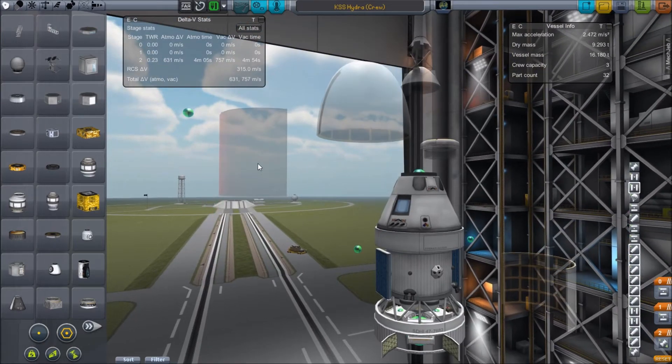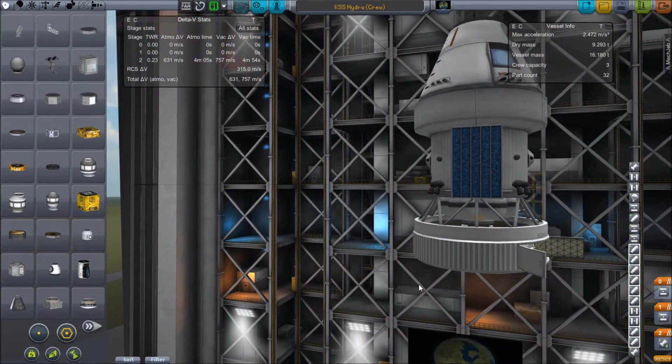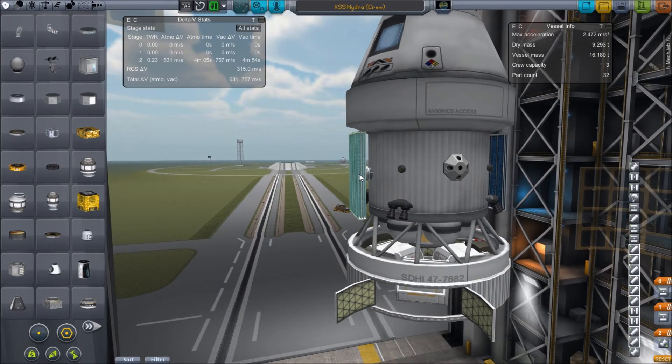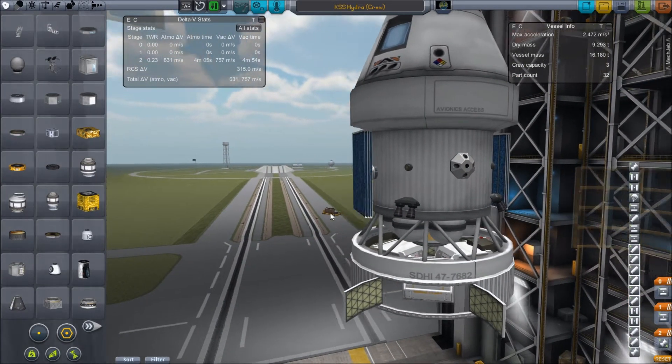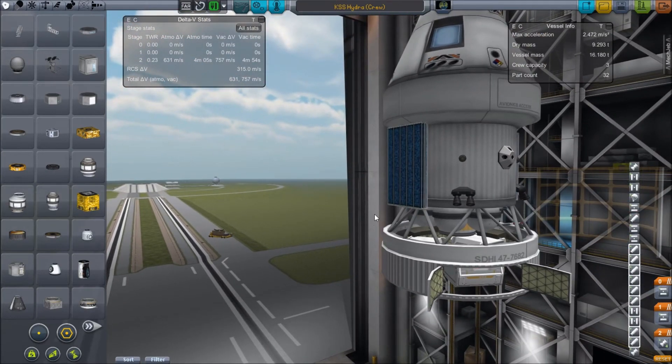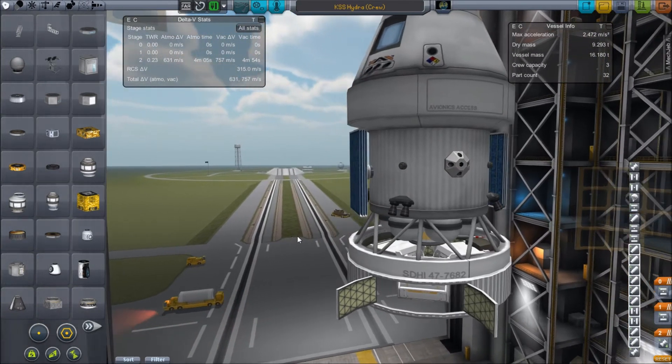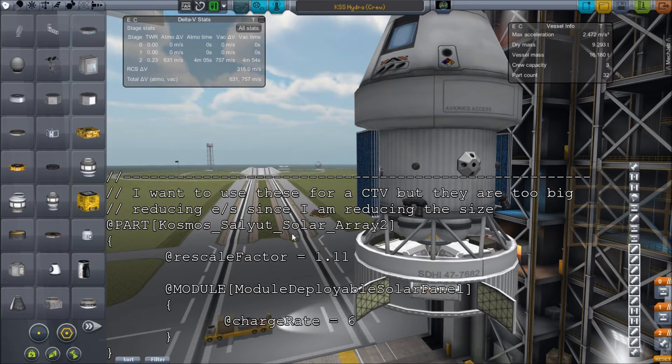One of the things I've done is use the Cosmos Pack Salyut solar array, which I've modded to be a little bit smaller to fit in here. I'll throw up the code I did that with — I use a thing called Module Manager, which is a mod that allows you to basically mod all the other parts and mods and override values that they have provided with your own values.